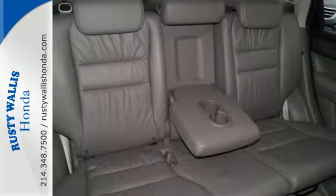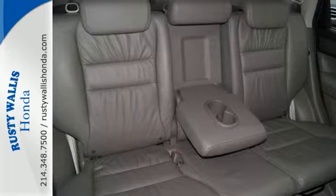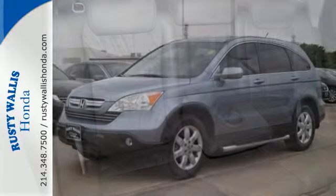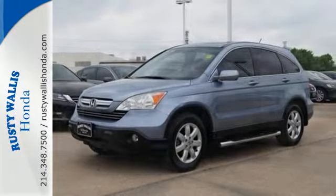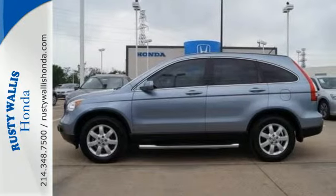CR-V stands for comfortable runabout vehicle, and that's exactly what it is. Thanks to Honda's attention to detail, this CR-V offers practicality, comfort and safety. See it for yourself today.